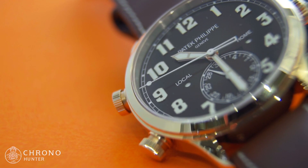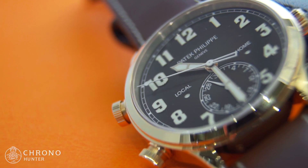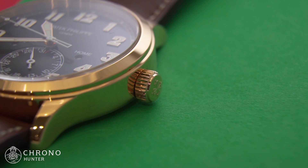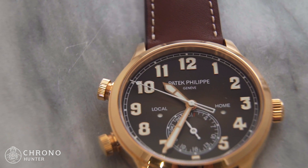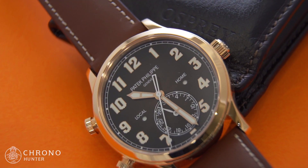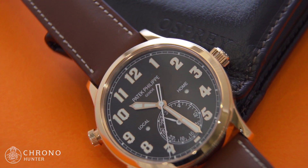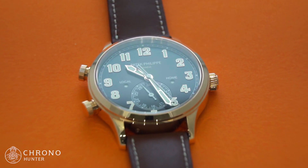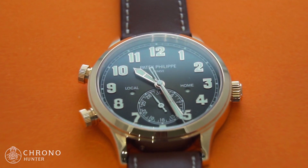Back in 2015, Patek Philippe unleashed its Calatrava Pilot Traveltime 5524 in white gold as a somewhat unconventional take on a 1932 classic. The 2015 white gold model was clearly unlike anything Patek Philippe had previously manufactured. While it is true the brand did create military pilot's watches back in the 1930s, the combination of materials and design seemed to clash for some purists. However, it could be the case that perhaps the 5524 was simply misunderstood at the time.